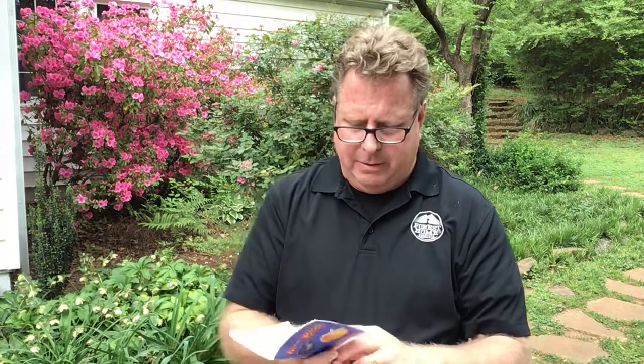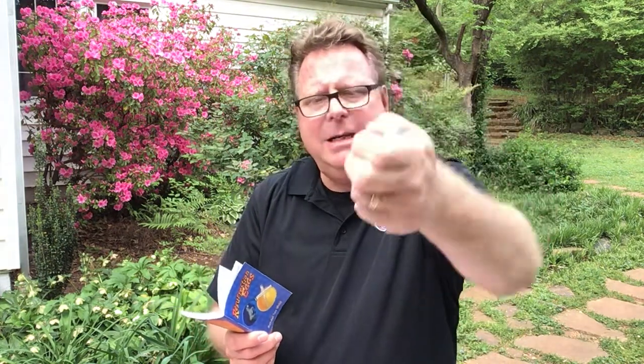Let's see what's in the second egg here. We got some money. I think we all like some money at times, right? See those little coins.